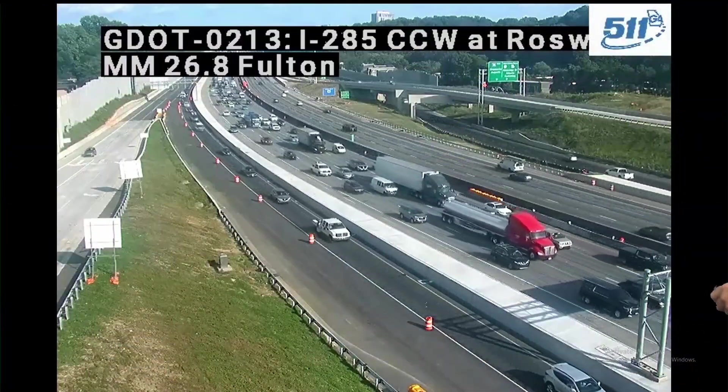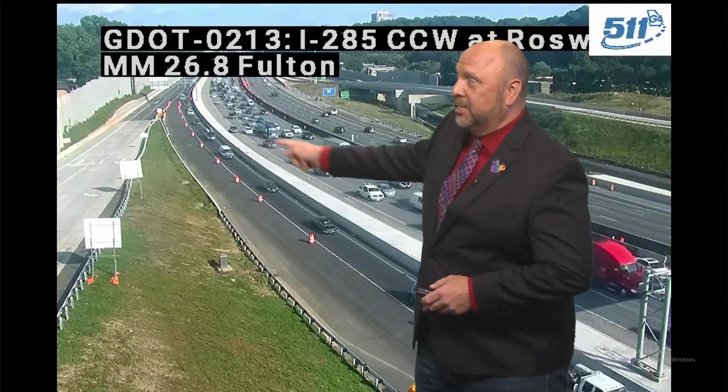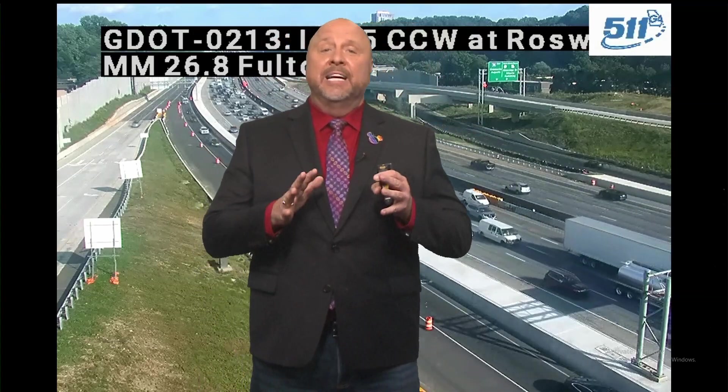Traffic from Midtown getting up through DeKalb County is going to be a nightmare — get to Buford Highway, that is going to be your alternate. And remember, this is a live look showing 285 westbound; we're still dealing with the lane reduction there. A lot of work happening over the weekend — please watch your speed in all those GDOT work zones.